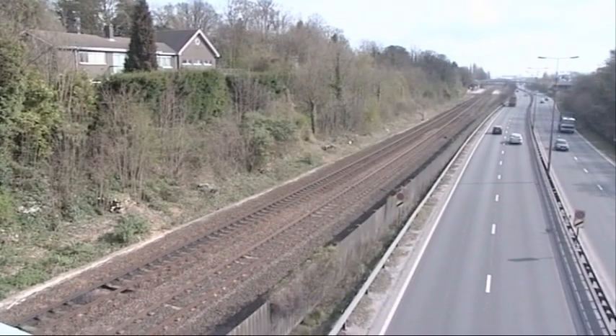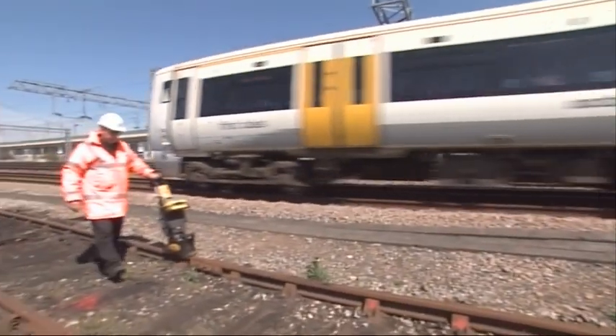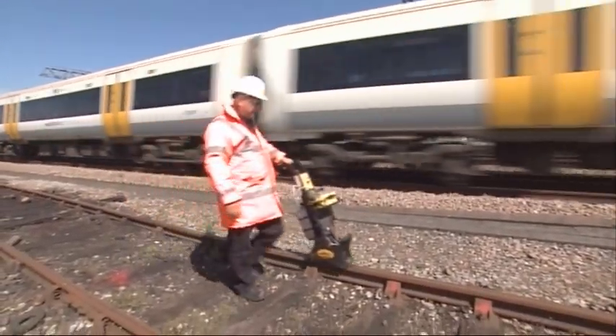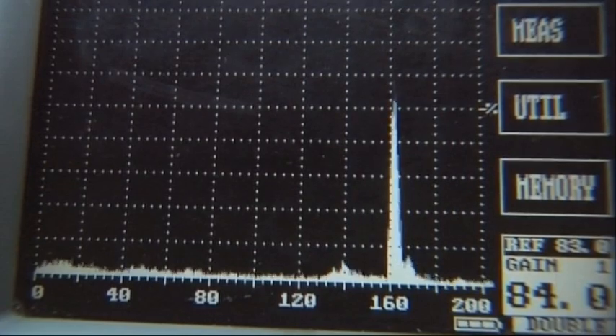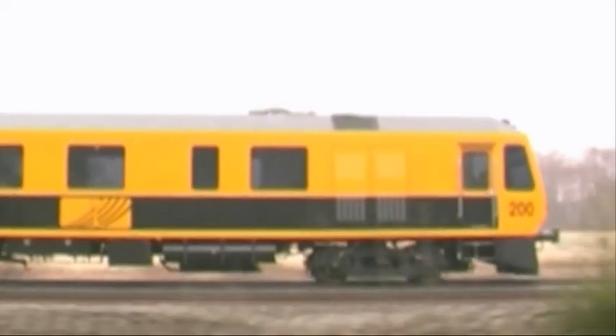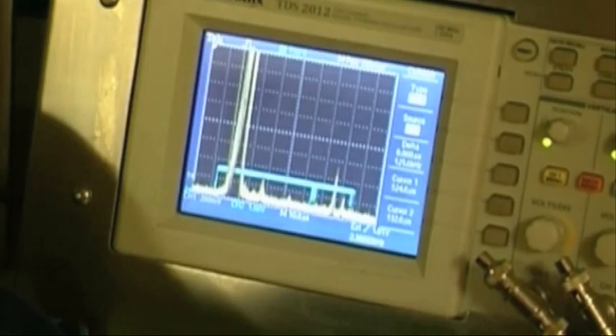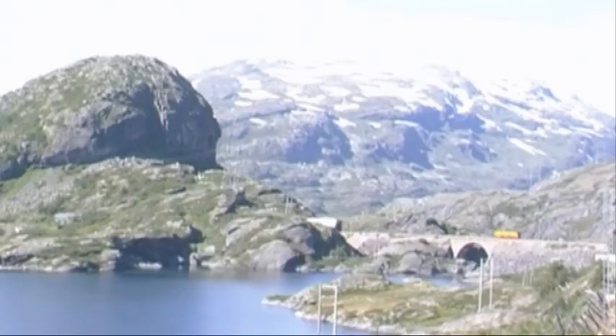Our railways, too, rely on NDT to keep running effectively. This test is using ultrasound to check for defects in the track. These trains have been specially designed to test the track at a safe speed. They run along the track and sensors gather information to be analysed.